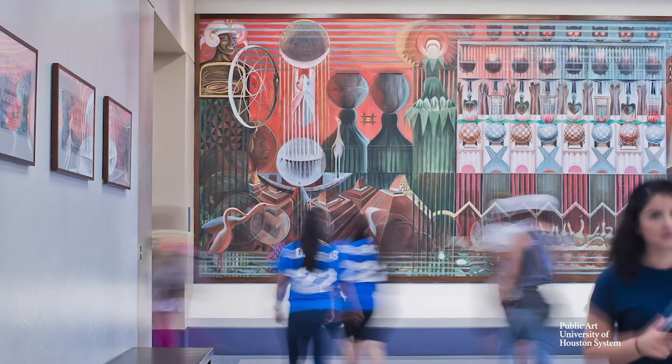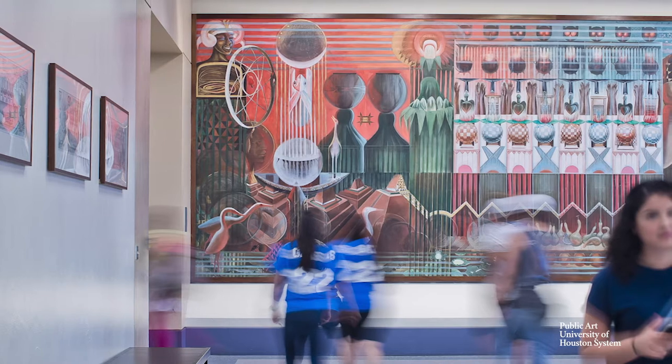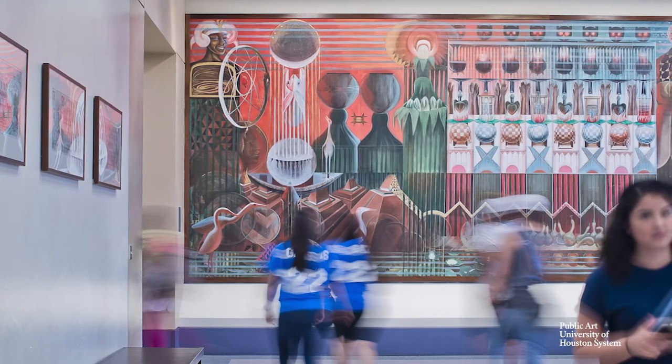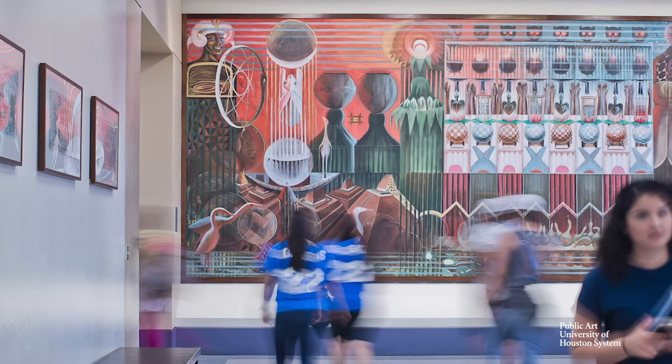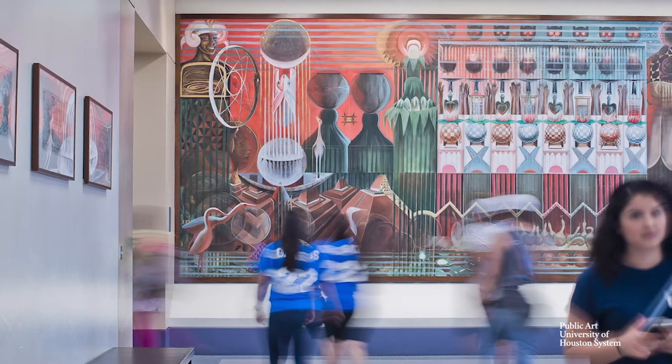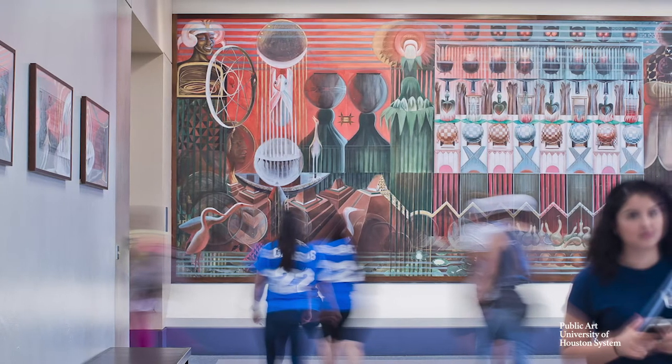Water, such as a salt marsh, is a sustaining life force and was critical to this story and the site we are in now. UH Downtown sits at the confluence of White Oak and Buffalo Bayous and was once a vital waterway for Houston. This location is also the birthplace of Houston — it's like a nod to Houston's origin story.